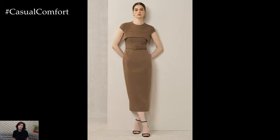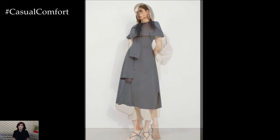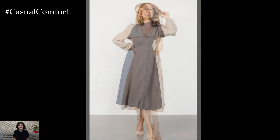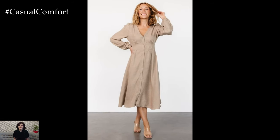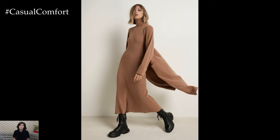Dresses are the ultimate solution for those mornings when you just can't decide what to wear. A well-chosen dress can be both comfortable and stylish, making it perfect for work and casual wear. A midi dress in a neutral color can be styled in countless ways — pair it with ballet flats for a day at the office or sneakers for a more casual day out. Shirt dresses, wrap dresses, and shift dresses are all excellent options that can be layered with a cardigan or jacket as the weather cools.